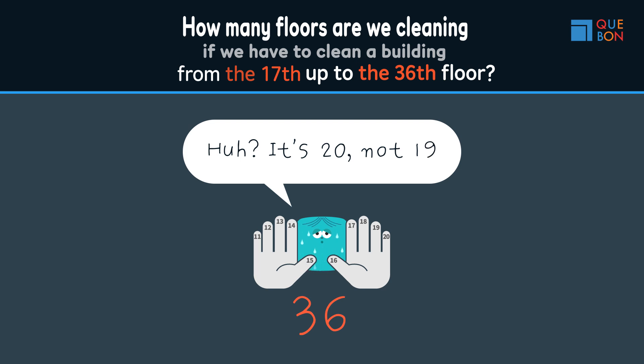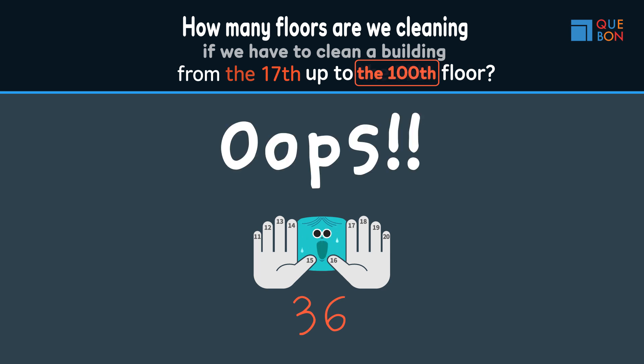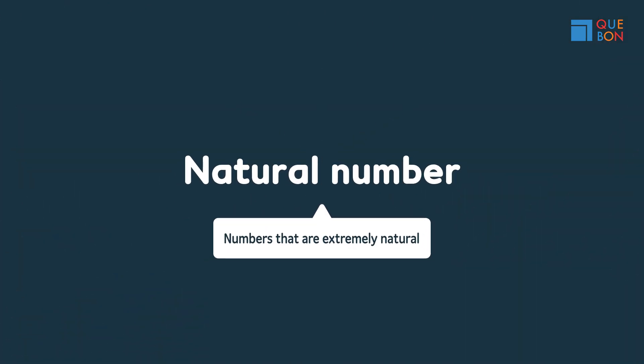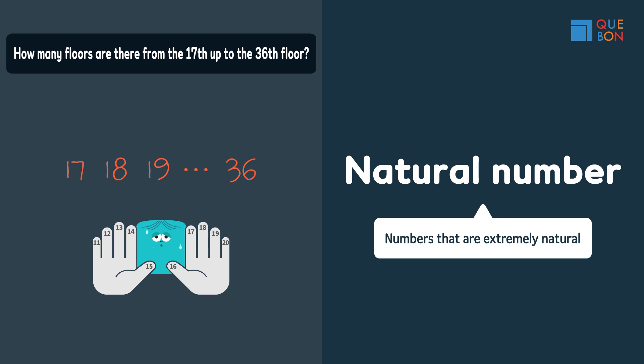It's a little confusing, isn't it? Sweaty was able to count since we were only counting up to the 36th floor. But it would have been too time-consuming if we were to count to the 100th floor. Why is this question so difficult to answer? It's because natural numbers, which are numbers that are extremely natural, don't come naturally for you in terms of understanding.